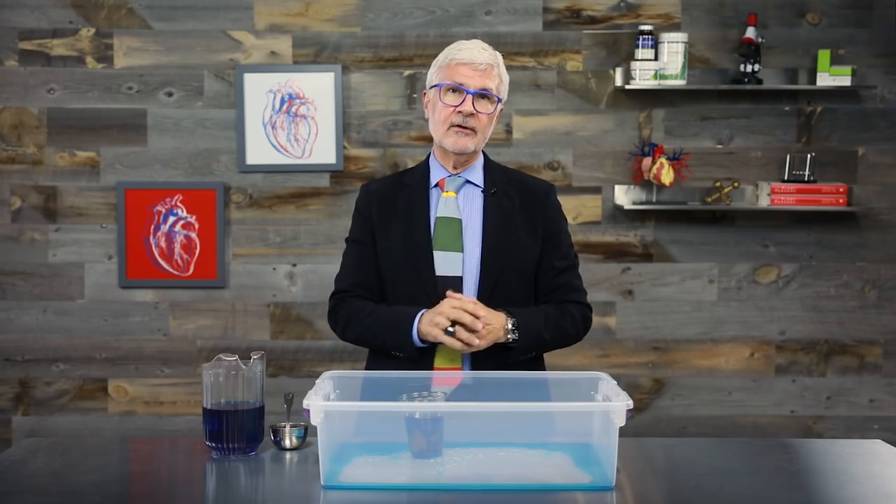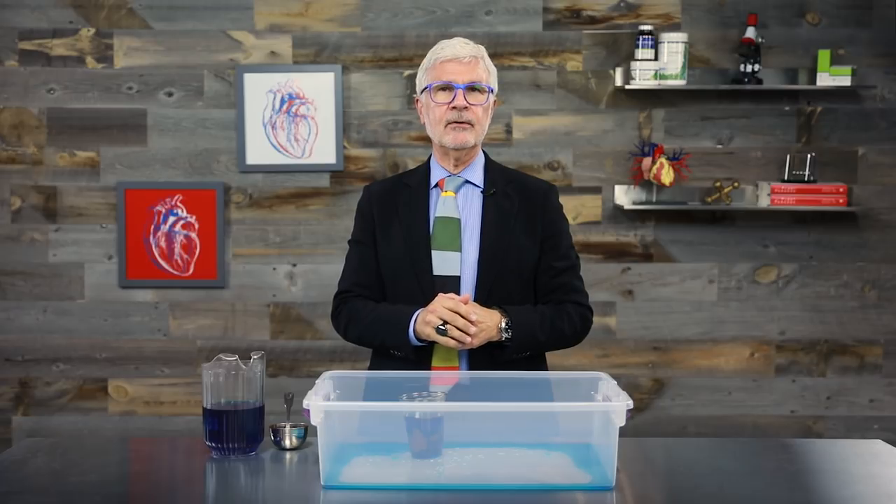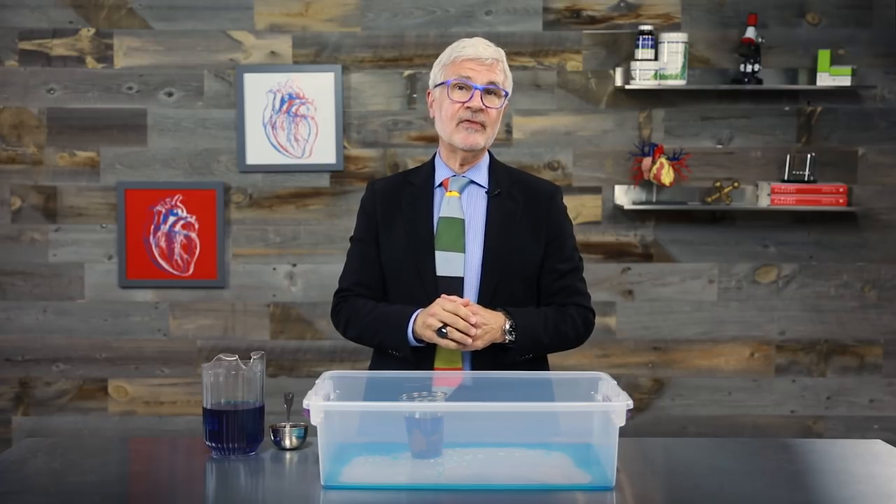So make sure you get your prebiotic fiber every day and say goodbye to leaky gut. This is Dr. Gundry, and I'm always looking out for you. We'll see you next time, and thanks for watching.